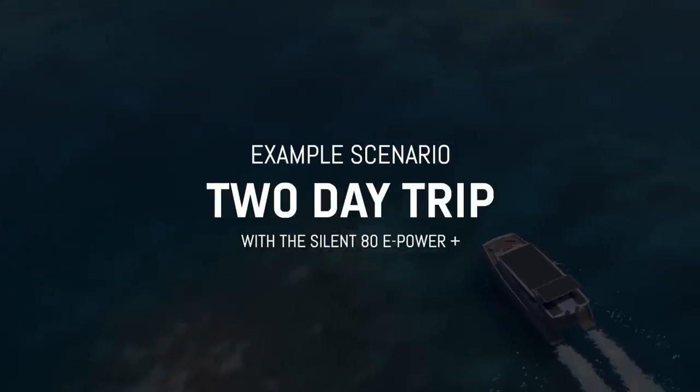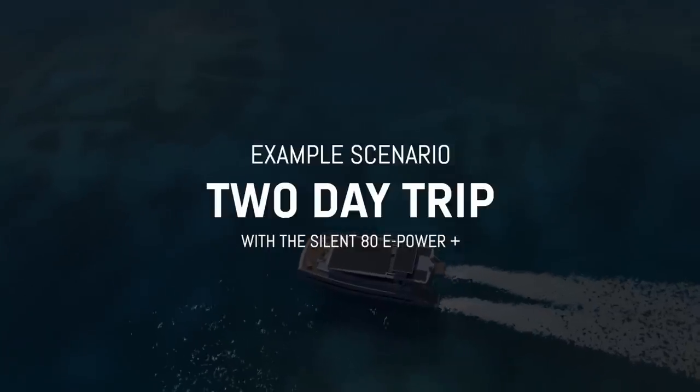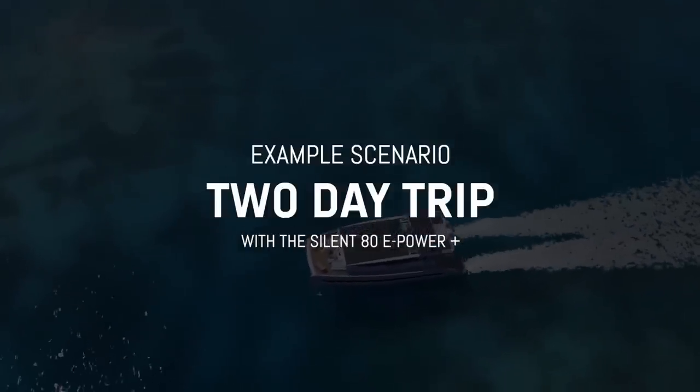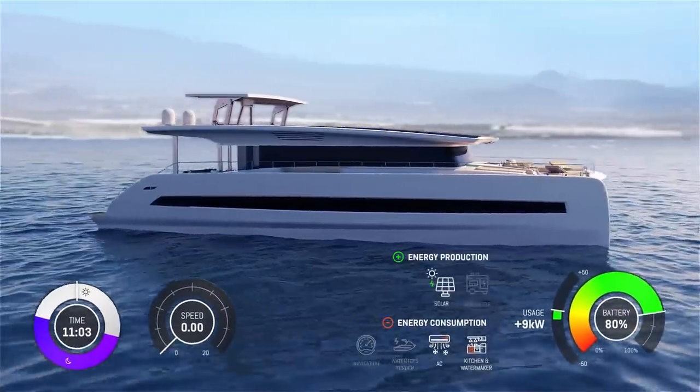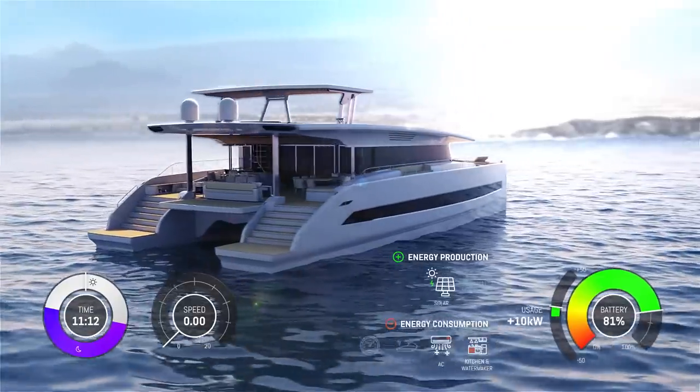Now we will take you on a short journey of two days in order to showcase a variety of realistic scenarios. Imagine it's 11am in the morning. Your Silent Yacht is anchoring a few miles off the coast.